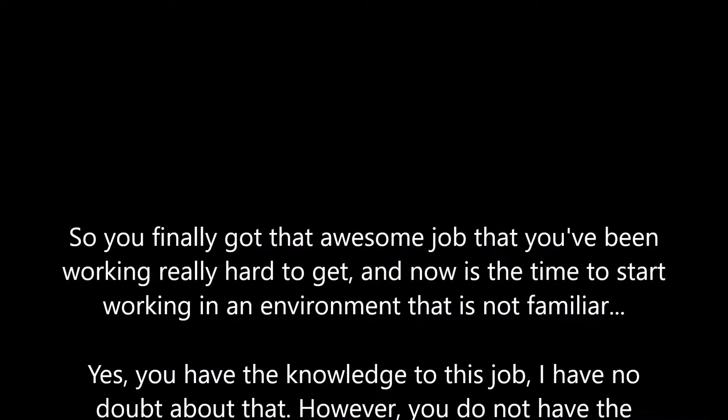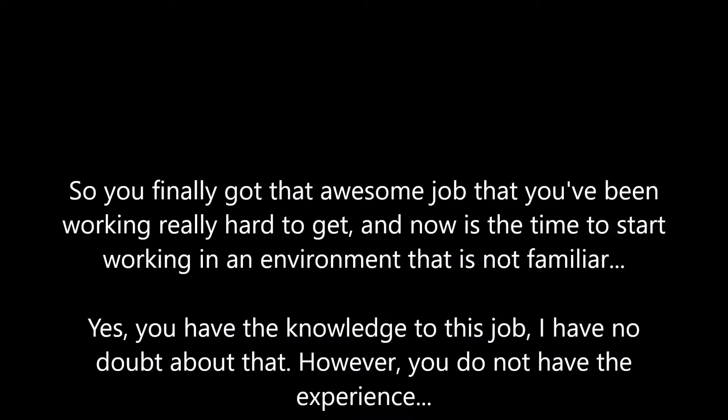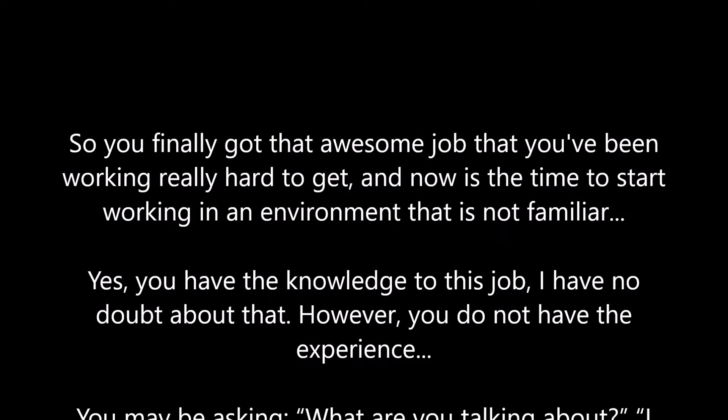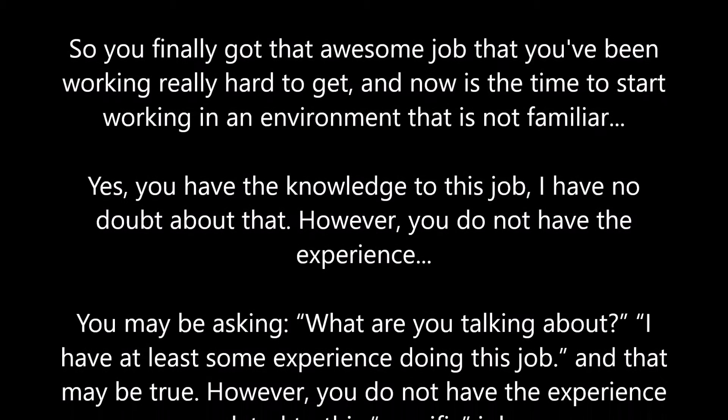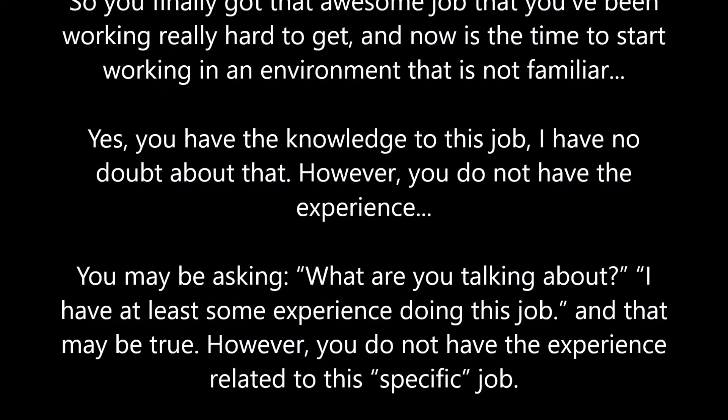So you finally got that awesome job that you've been working really hard to get. Now is the time to start working in an environment that is not familiar. Yes, you have the knowledge to do this job — I have no doubt about that. However, you do not have the experience.